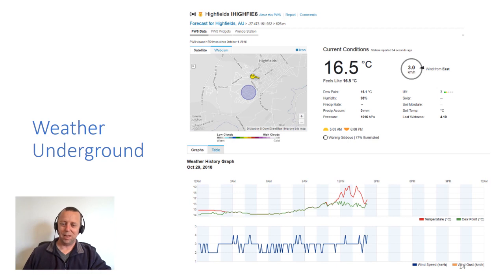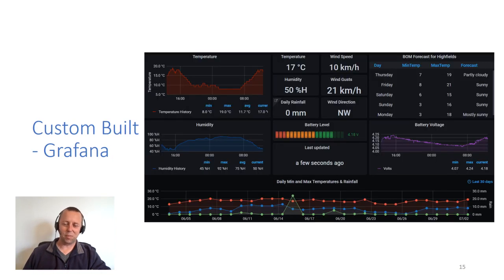We can grab all that data and send it to dashboards, include alerts and alarms, and trigger actions if something's out of spec — for example in farm security, if a tractor is moving that shouldn't be moving, we can send ourselves an email or SMS straight away. With weather stations, we can send data to community websites like Weather Underground, or you can build your own dashboards. It collects lots of information — temperature including history, humidity, wind speed, wind direction, battery level of the node — and we can even pull in the Bureau of Meteorology forecast and put all that in one place.